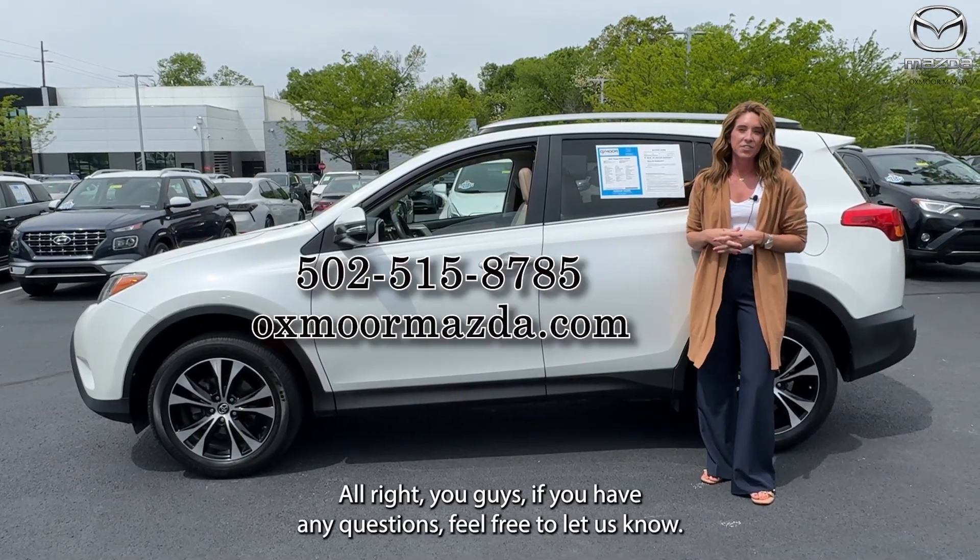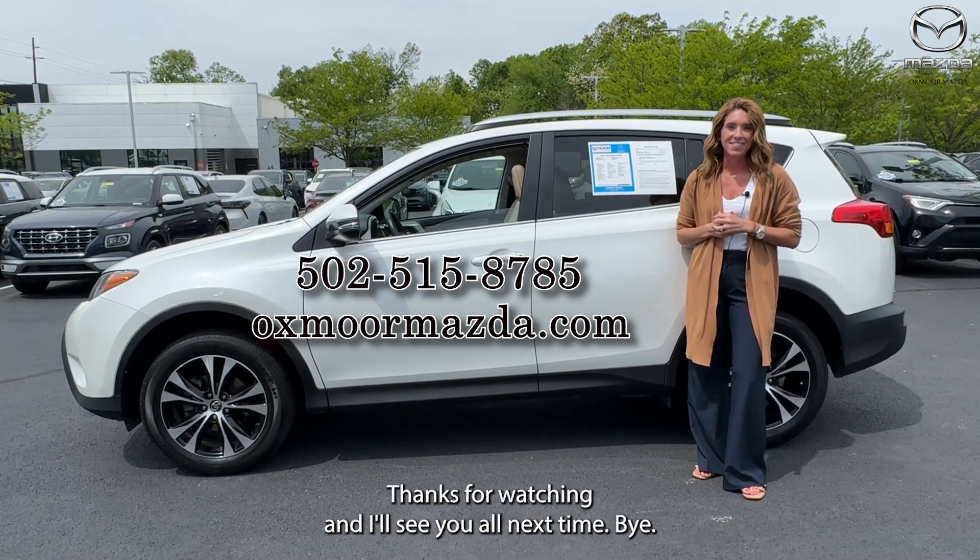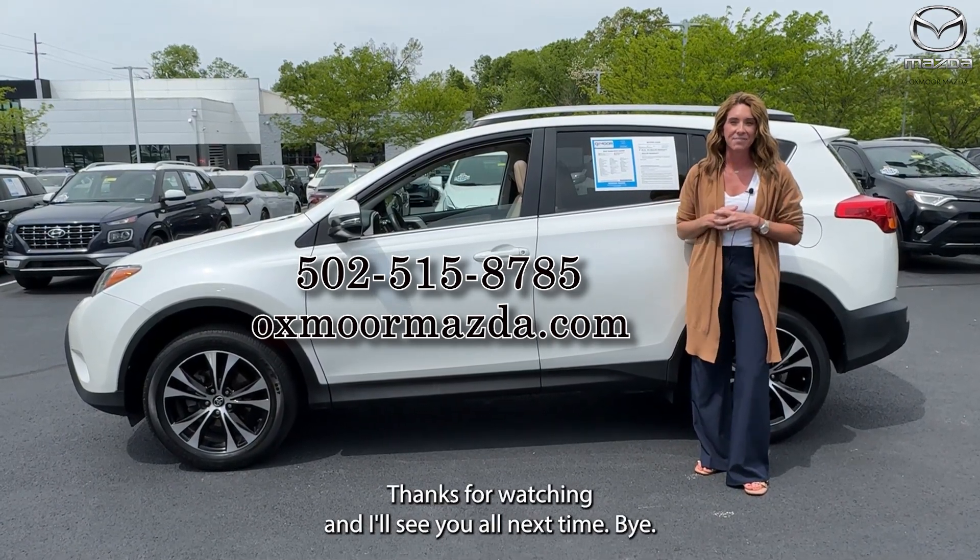All right, you guys, if you have any questions feel free to let us know — all of our contact info is listed right here. Thanks for watching, and I'll see y'all next time. Bye.